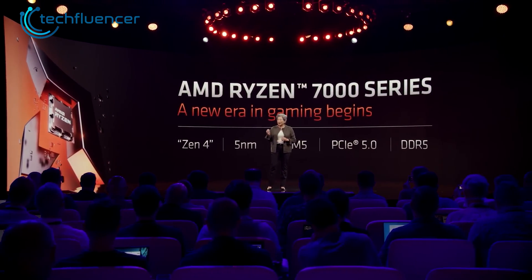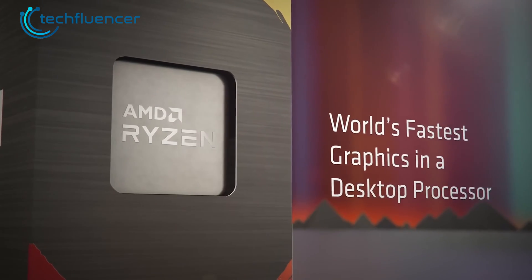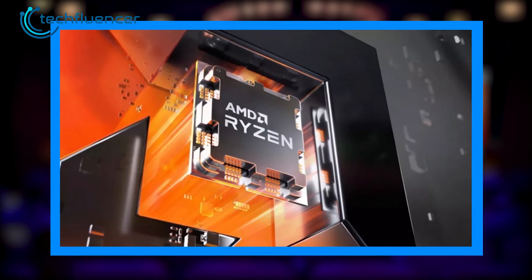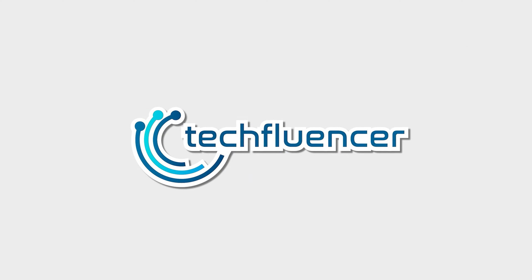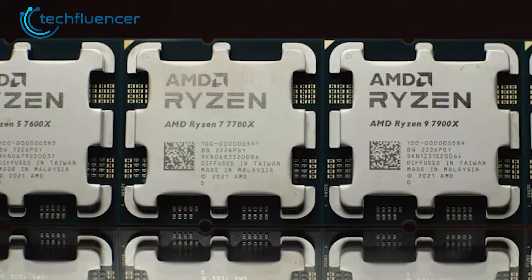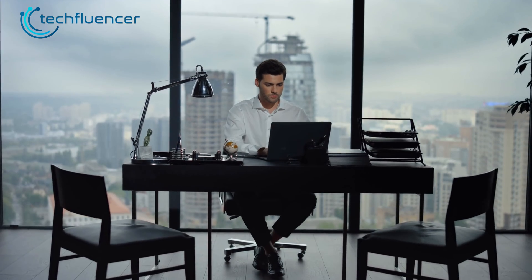The Ryzen 7000 series chips are finally here, and it seems like every one of them is shipping with an iGPU right out of the box. So will there be G-series chips, or is AMD done with their iGPU segment as a whole? Regardless, we are here to talk about the Ryzen 9 7950X's iGPU performance. Unlike previous generations where standard desktop Ryzen chips didn't include any graphics cores, the 7000 series comes pre-loaded with them, so users won't be needing any discrete graphics card, making these chips ideal for standard use other than gaming.